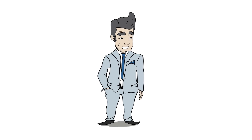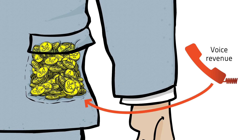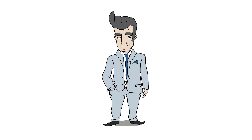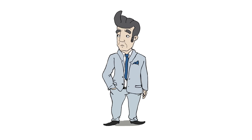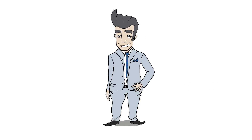Let's say this guy is your telecommunication company and the 100 coins in your pocket is your monthly voice revenue, but there is someone else in this picture. You neither see him nor hear him, and yet he steals six of your coins with you not noticing. And so we just witnessed the principle of SIMbox Fraud.